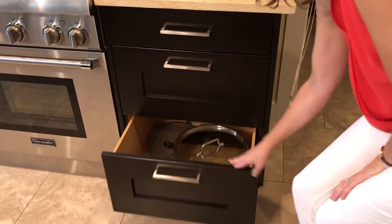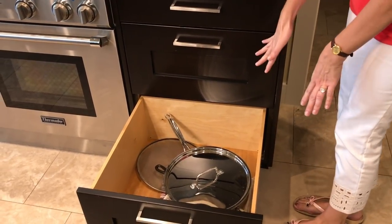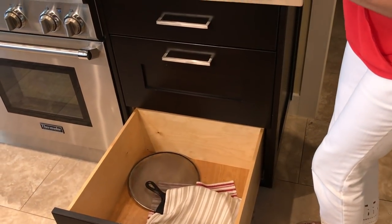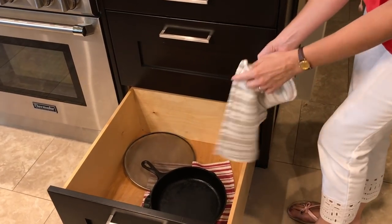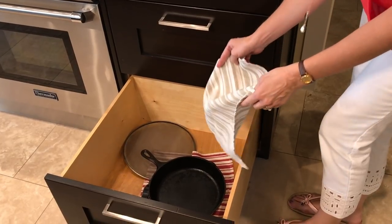In this lower drawer I've got our stainless steel skillet — it's pretty large so it has a drawer almost to itself. Below that I have our cast iron skillet, and I just use kitchen cloths to protect them from scratching each other. We've also got a screen for frying in there.